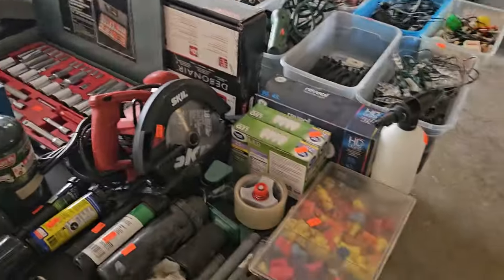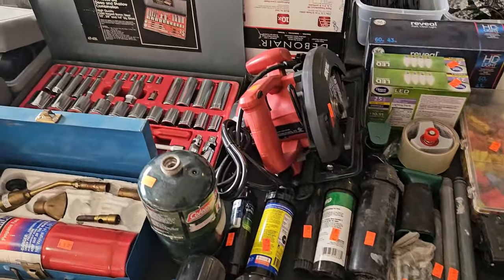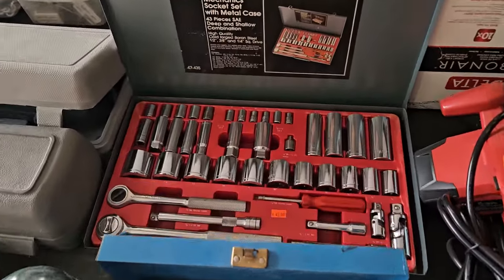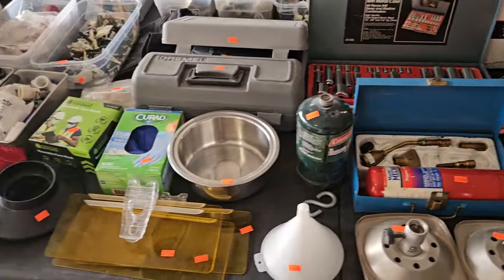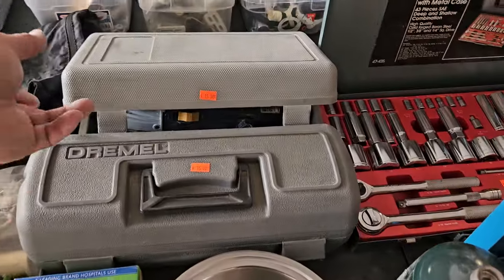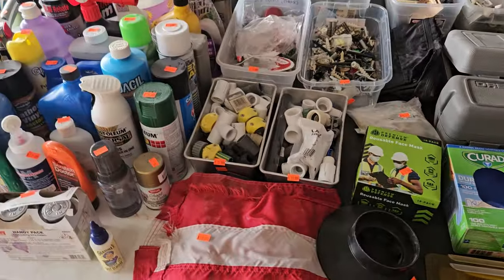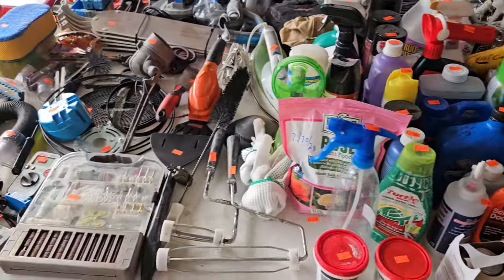More tools here — skill saw, wire connectors, a ratchet set — holy cow! A little grinder and Dremel too. Garage chemicals to keep you out of the big box stores.